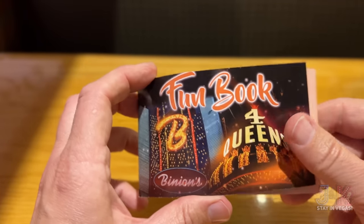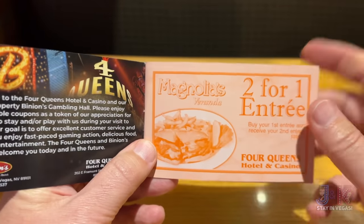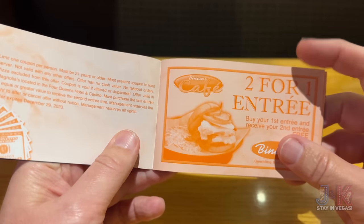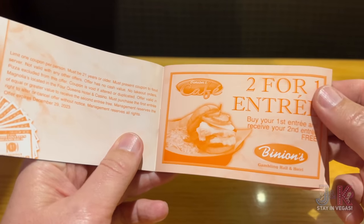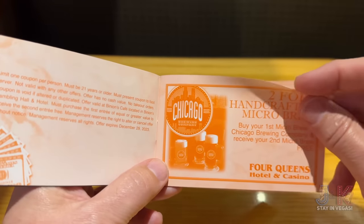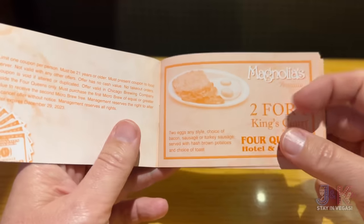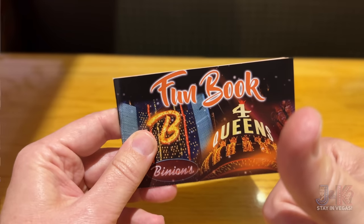Let's take a look at the fun book here for Binion's and Four Queens. You can see Magnolias right here — two for one entree, that's worth it right there. You've got two for one on Binion's Cafe across the way, and at Chicago Brewing you get two for one on some handcrafted microbrew. So a whole bunch of stuff in here — big thumbs up.